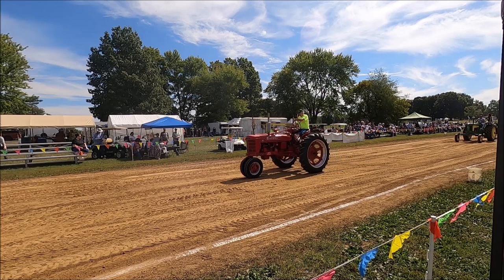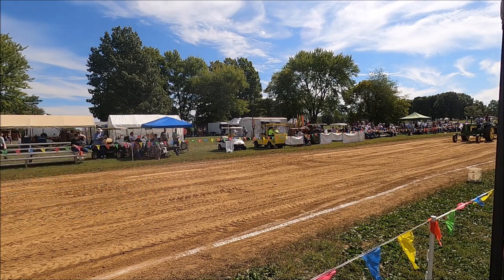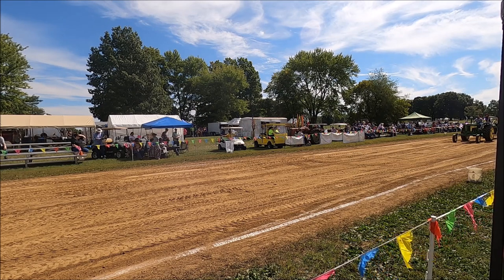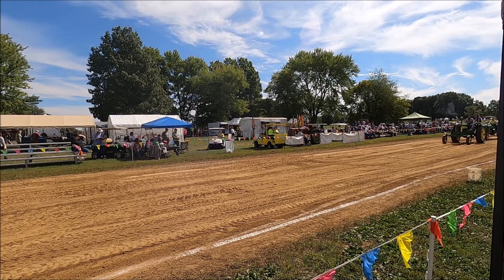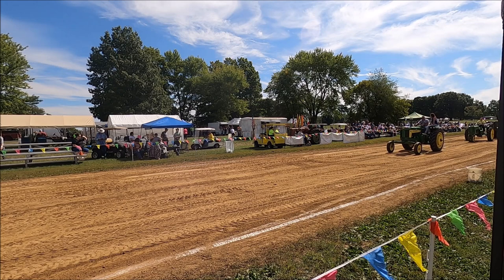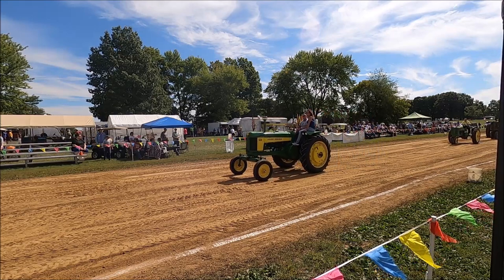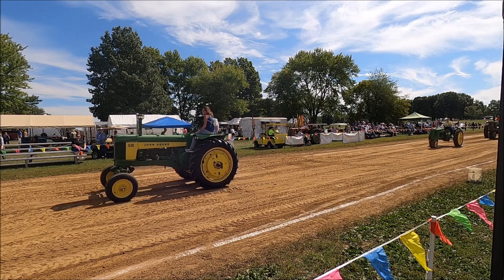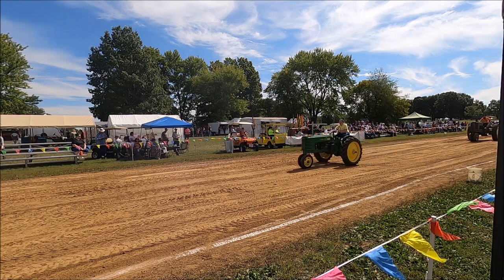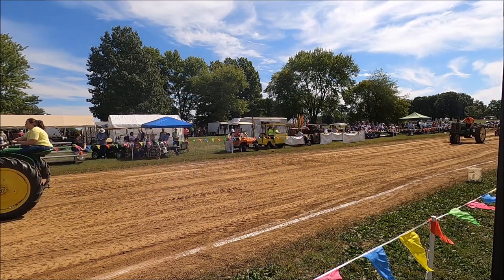Our next tractor is a John Deere 530, 1959 model, owned and driven by Brian Lyons of Miller Road in Lebanon. We've got Katie on there with him. Brian is a fairly new member and is having a good time. Next, a John Deere, 1942, driven by Haley Mullins of Morrow. Then a John Deere, 1949, Jamie Apgar driving — he's from Lebanon.